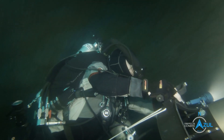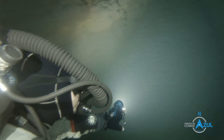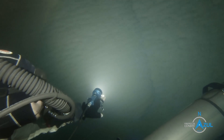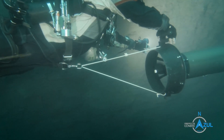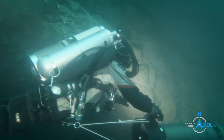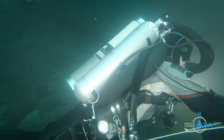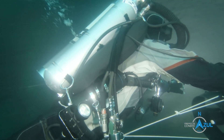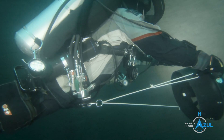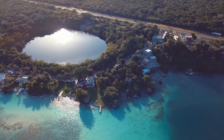We can really locate the stations that we use for science and put them right on the map. The access to the cenote is very easy. You just drive from Bacalar town about 2 or 3 minutes and walk about 20 meters to the entrance. You get this beautiful cenote and you can enjoy the whole day.